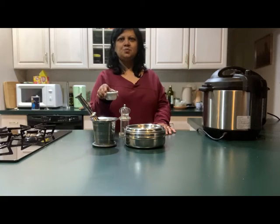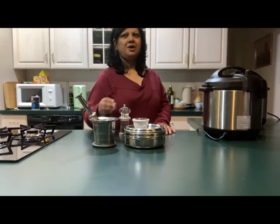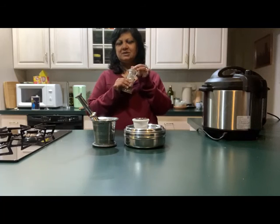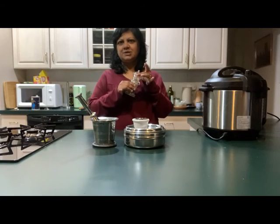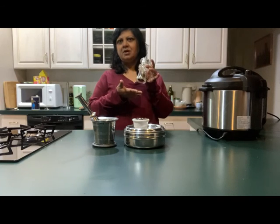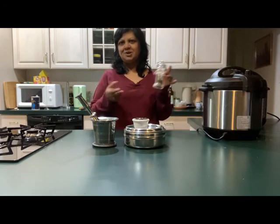So next time you want to perk up something with something right there in your kitchen, go looking for black pepper. And the fun part of it is like all spices, you want to store it in a cool dark place. But I love using my pepper mill to store it.